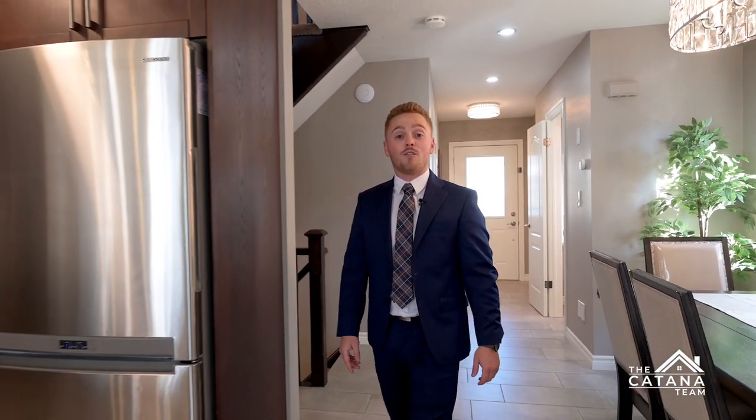Do you like to have your friends and family over? This open main floor concept is perfect for you.